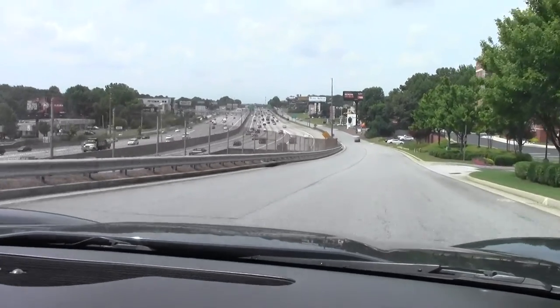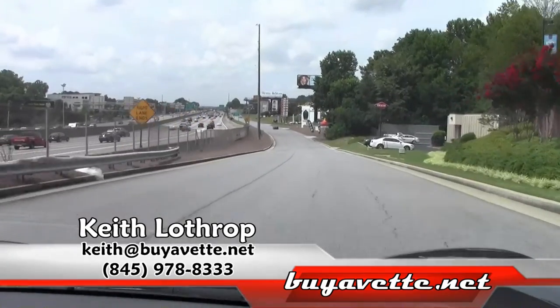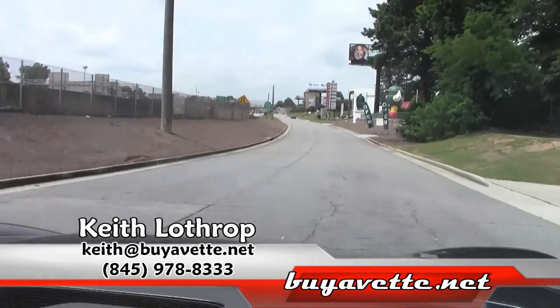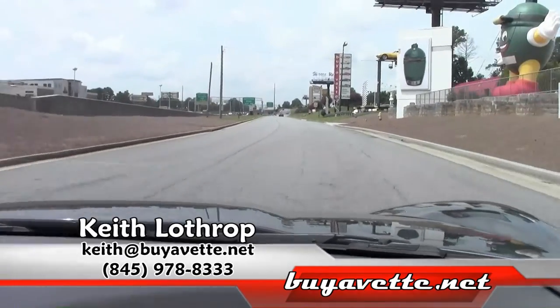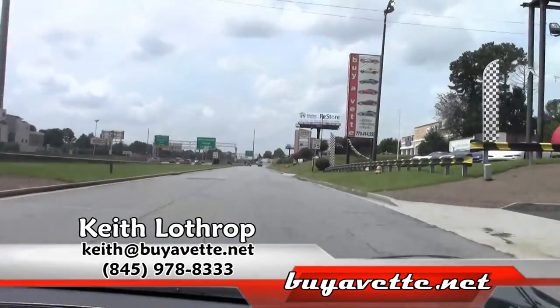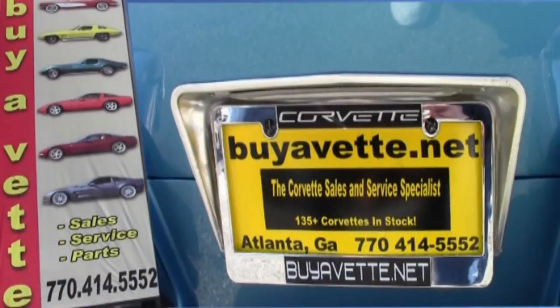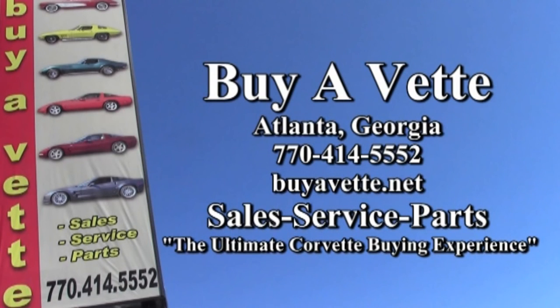My name's Keith. Feel free to give me a call at 845-978-8333 if I can help you with this Corvette or any of our others in stock. You can also shoot me an email at Keith at BuyAVet.net. Thanks so much for watching — we'll see you next time.